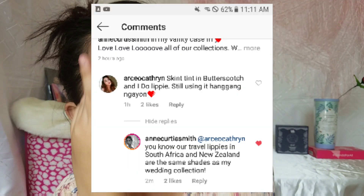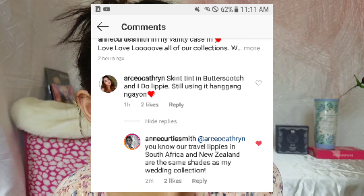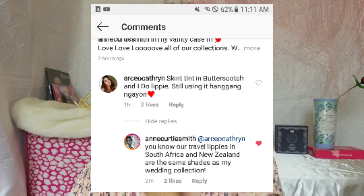Sabi ko, my favorite is the skin tint in Butterscotch and the I Do Lipstick. And then nag-reply si Ate Ann. Laging kasi akong napapansin ni Ate Ann. Yeah, I'm a loyal fan of her. That's one of the reasons kung bakit pa na-fan ako ni Ate Ann — kasi laging niya akong pinapansin. We stan the queen who always satisfies her fans, just like me.